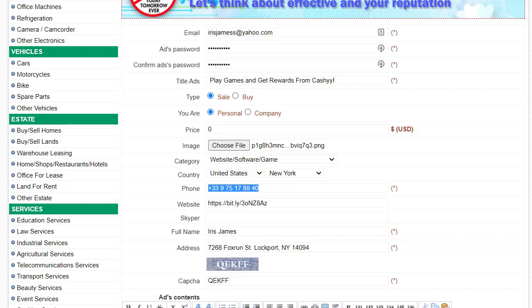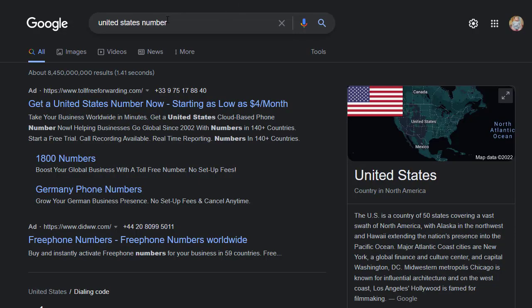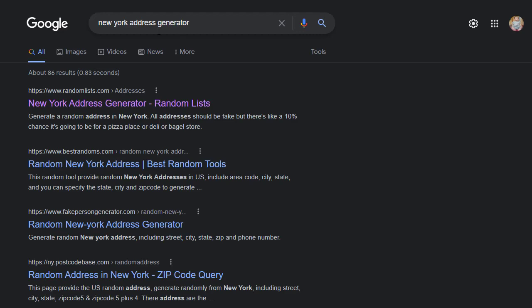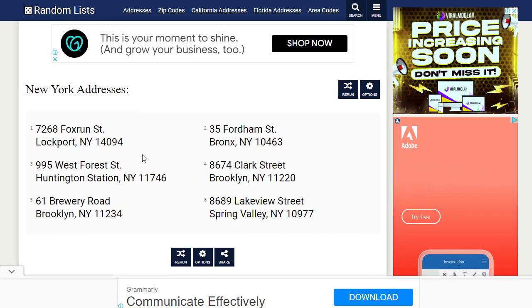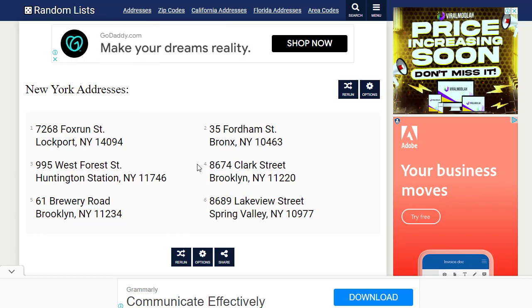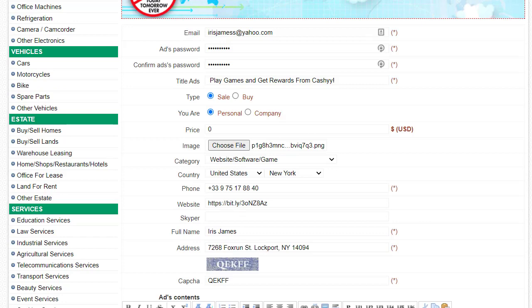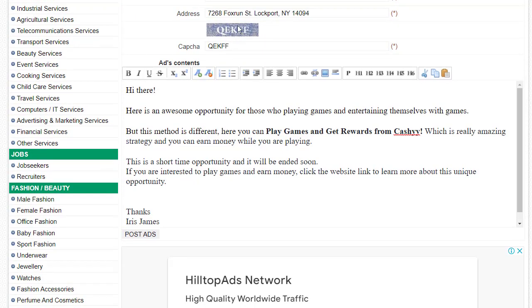You might wonder how to fill in the phone number and address. It's simple — go to Google and search for a 'United States phone number' and copy any number you find. For the address, search for a 'New York address generator' on Google, click the first link, and you'll see several generated addresses. Copy any one of them and paste it into the address field.